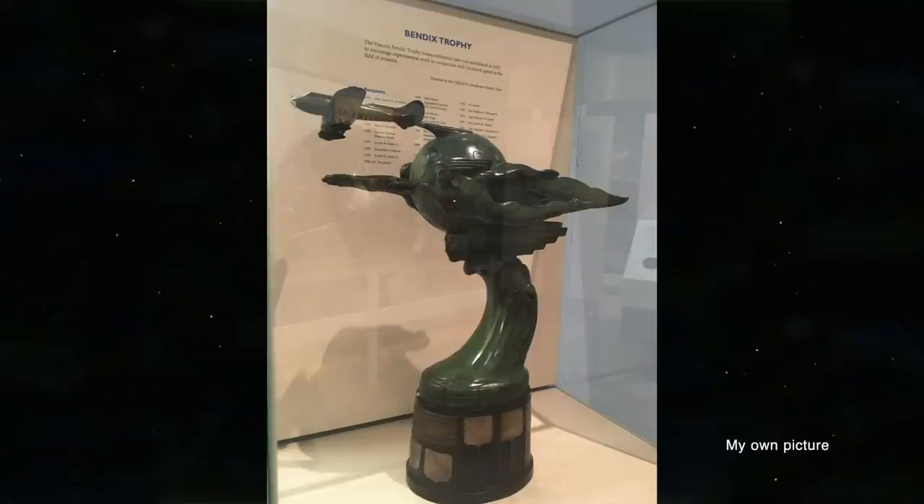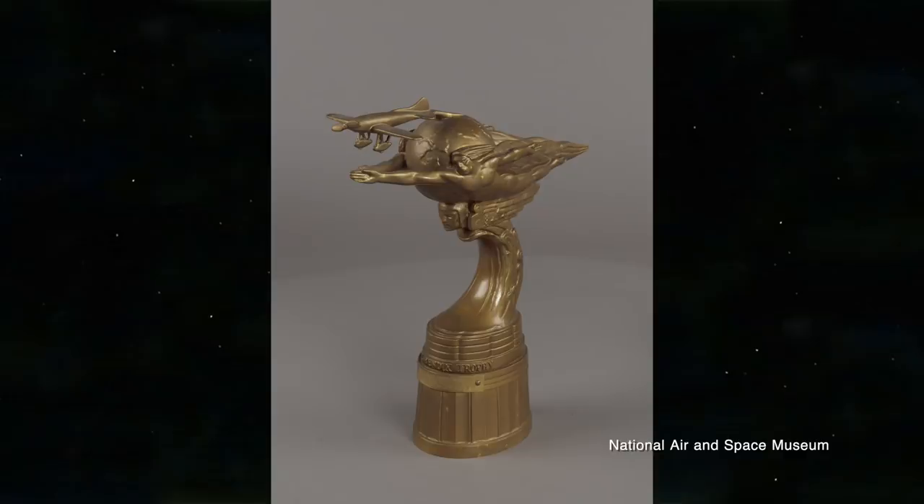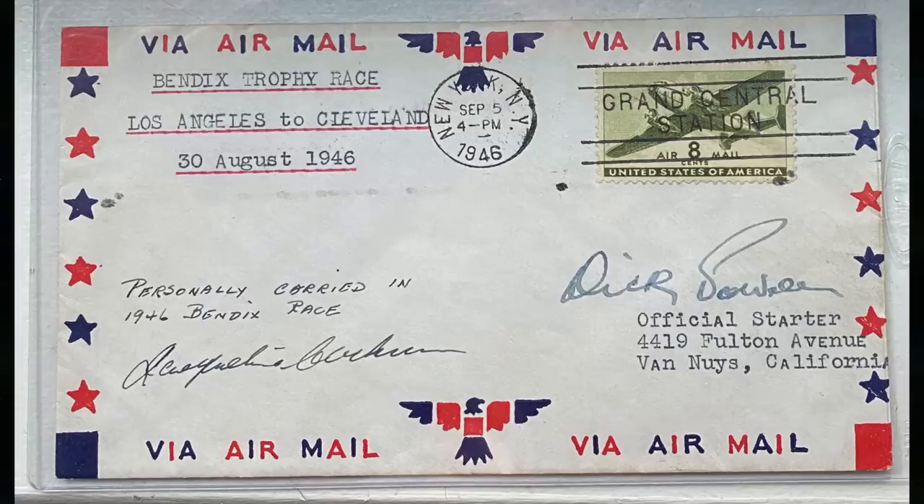After landing, she got right back in the plane and flew to New York City to add a women's cross-country speed record to the day's achievements. The trophy itself shows two figures, a globe, and a plane. It's made of brass and painted gold, which is why now it's all tarnished and green. Here's what it used to look like. Jackie entered the Bendix again in 1946 and carried a signed stamp cover with her on that flight, which I now own.